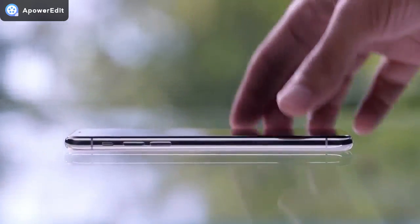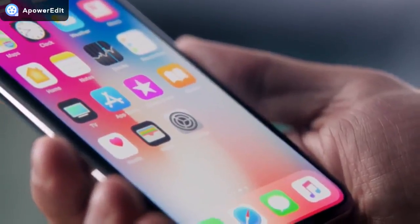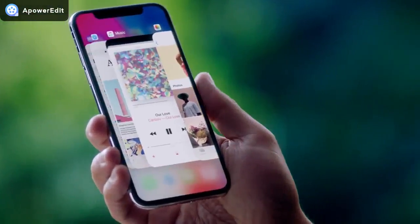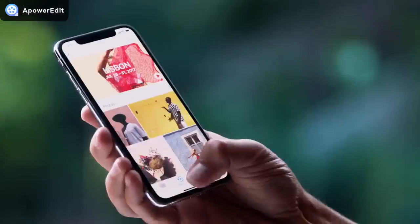Mechanical buttons give way to touch and gestures. There's no home button — a single swipe takes you to the home screen. A more responsive touch system means the gestures in iOS 11 are more fluid.